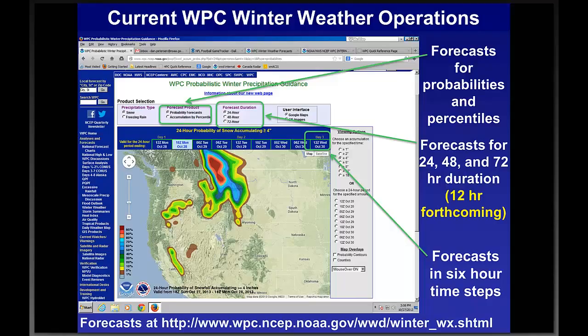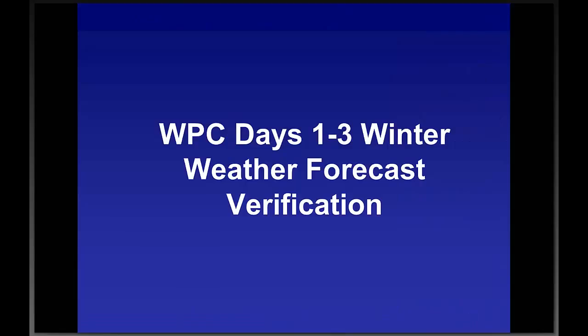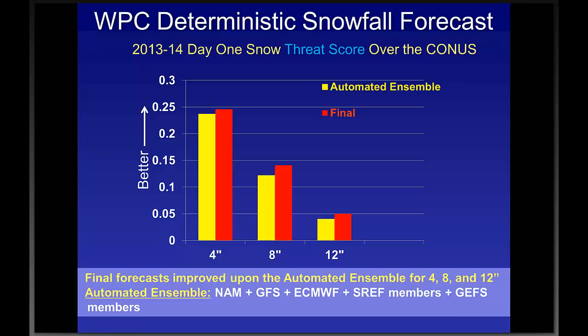Now I'll breeze through forecast verification — there are additional background slides available if you'd like others I don't show. This is the day-one threat score over the lower 48 states, comparing thresholds of 4, 8, and 12 inches of snow. The yellow shows the mean ensemble — defined as a consensus of NAM, GFS, ECMWF, and GFS ensemble members averaged together. Our forecast, labeled 'Final' in orange-red, shows we improved upon the mean ensemble for all three thresholds of 4, 8, and 12 inches. This pattern is very similar for days 1, 2, and 3.